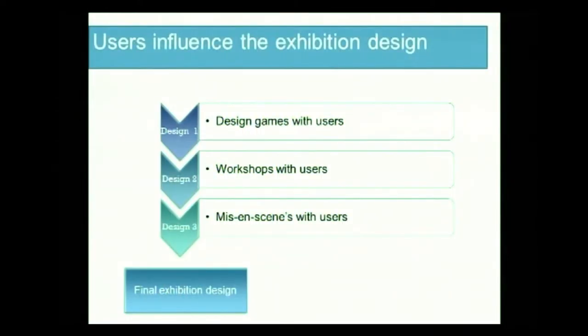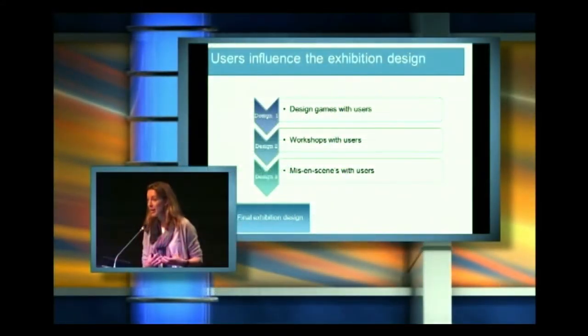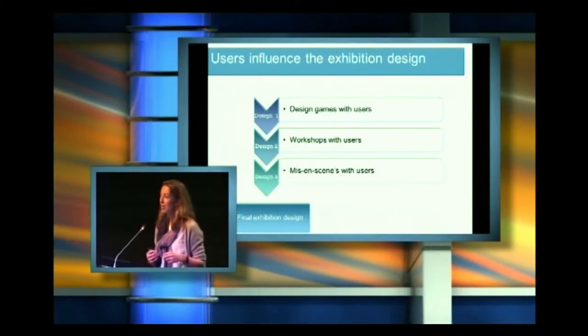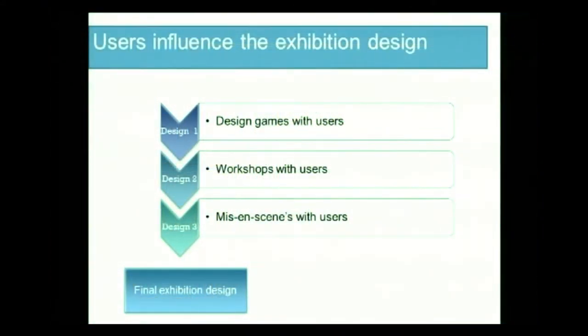What we did was a number of different activities with them, where we used design games in order to involve them, and we did some regular workshops. And we did some mise-en-scène, which is kind of like a little theater play, where people have to play out how they imagine their future practice of doing these things — how much workout they do, how they exercise, what their health practices normally are.